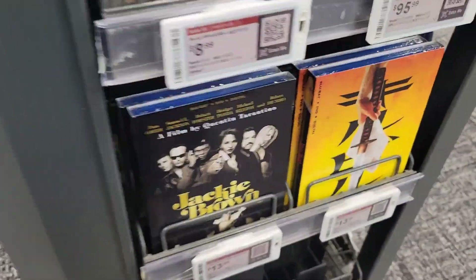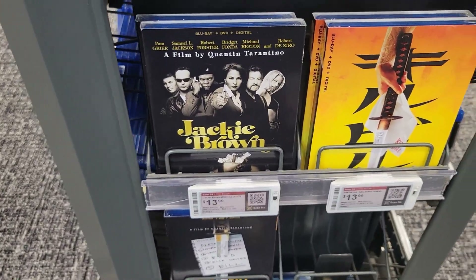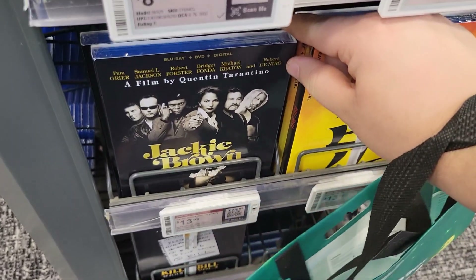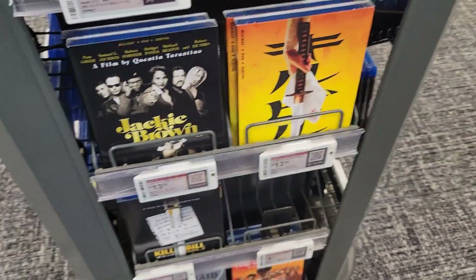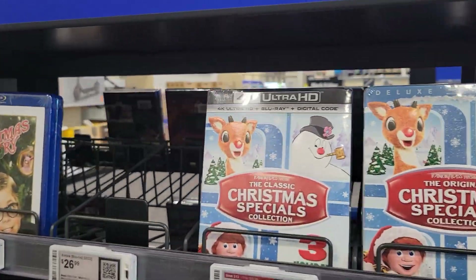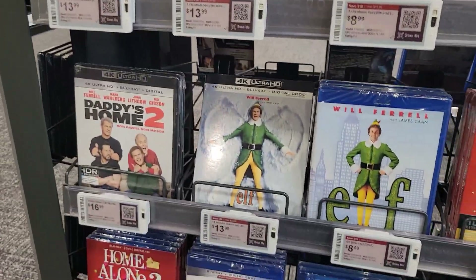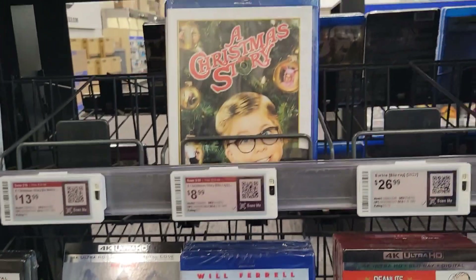They do have Jackie Brown, Kill Bill, and Kill Bill Volume Two — all for 14 bucks. That's kind of tempting, but I have to think about it. I'm glad to see those are here. Got the Christmas stuff here — nothing too crazy or new: Elf, Christmas Story, Charlie Brown, Home Alone, The Grinch, Christmas Vacation.